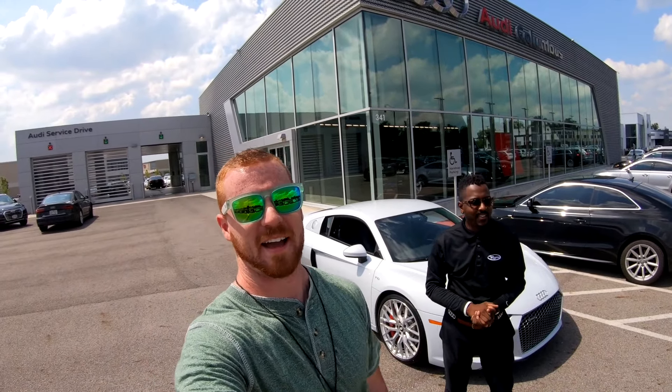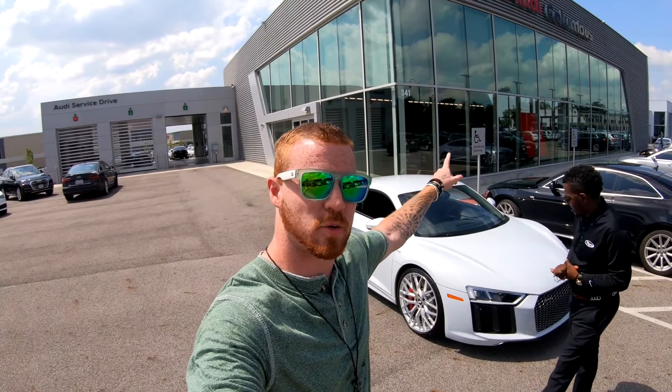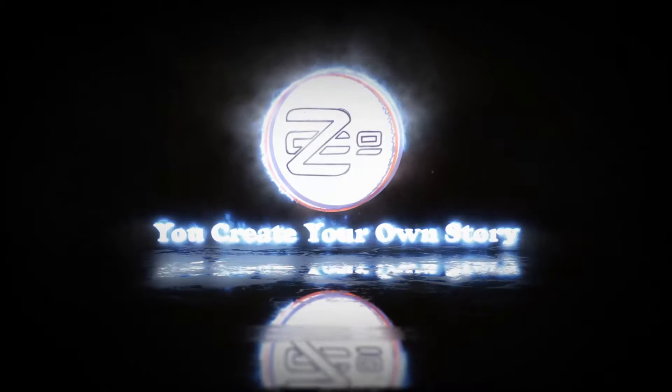What's going on guys, welcome back to another video. Today we are here at Audi Columbus with Rufus, and we are going to be doing some in-depth coverage. We've got a 2020 R8, an RS5, an old-school RS5, and anything else we can get our hands on. I hope you guys are ready for a fantastic video — let's get this thing started.